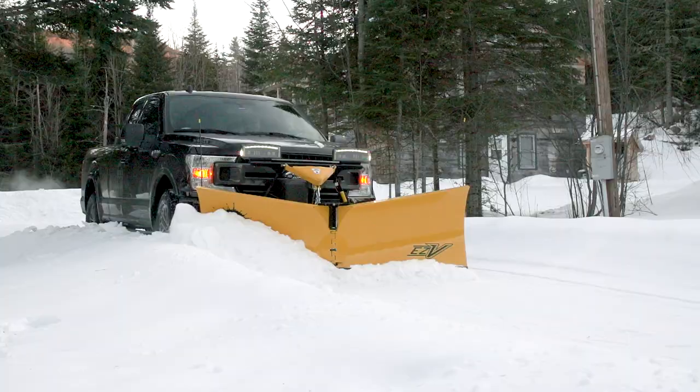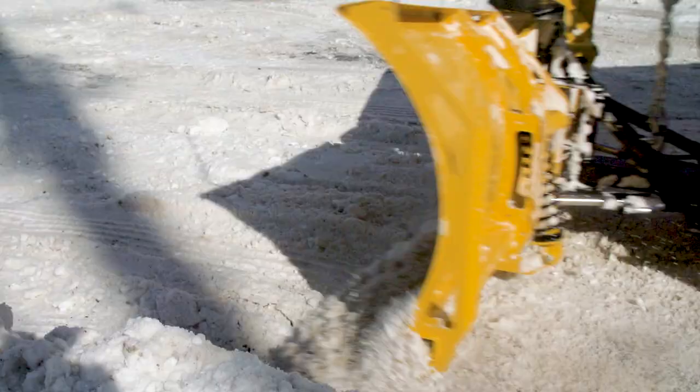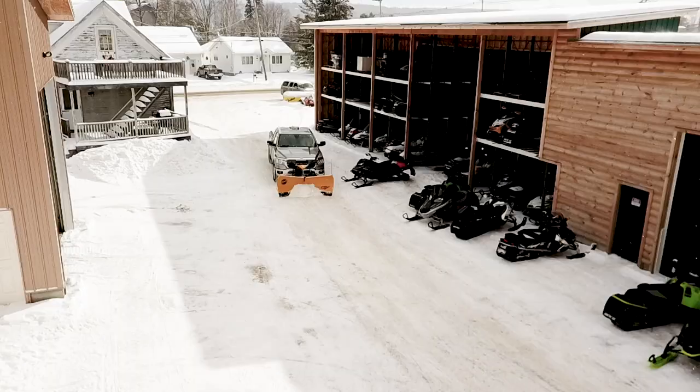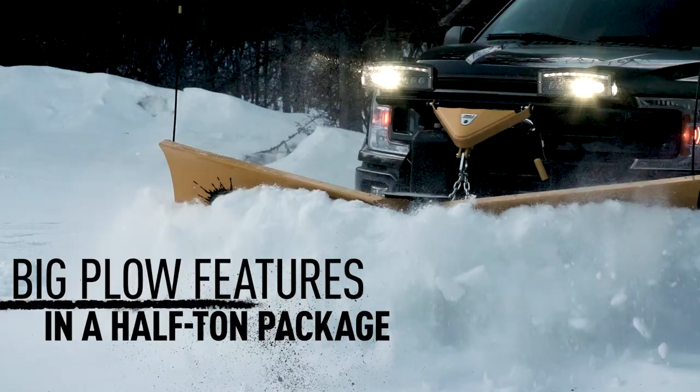A strong yet versatile plow that rises to every challenge. That adapts. That handles the work and won't back down. And can do more than any straight blade at any hour, any day of the week.